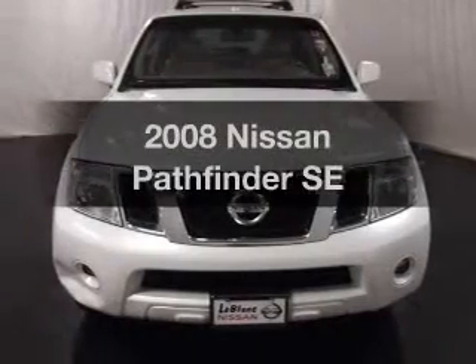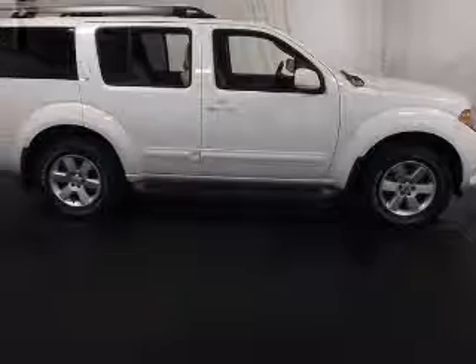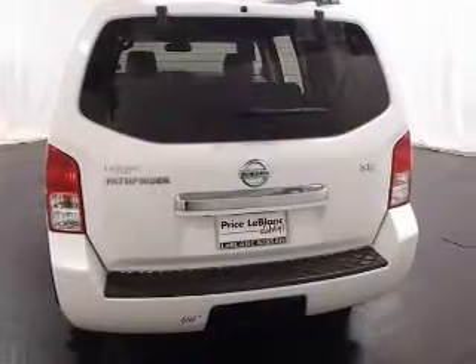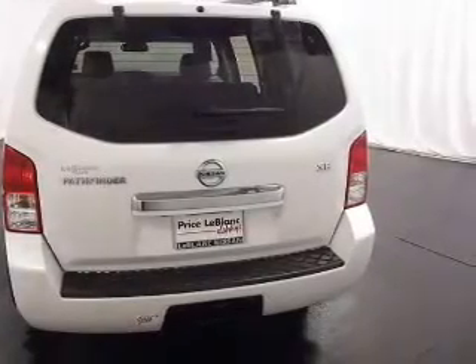Imagine yourself in this 2008 Nissan Pathfinder. Everything you need under one roof with this great vehicle. With a solid 6-cylinder engine, the powertrain includes rear-wheel drive that responds smoothly to its 5-speed automatic transmission.